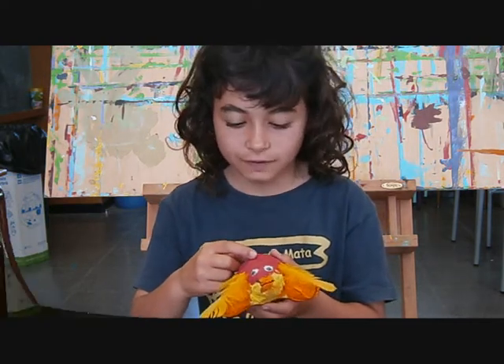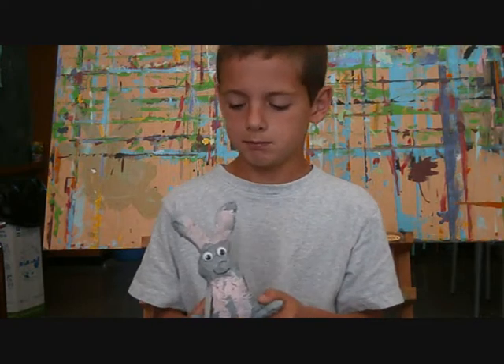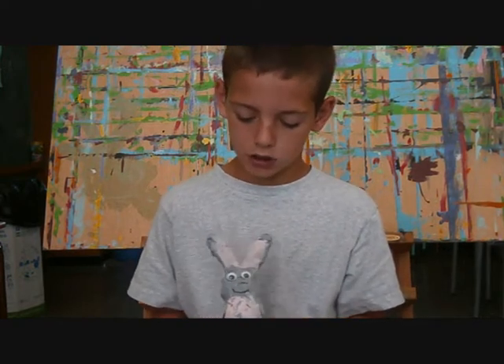This is my rabbit. It's gray and pink. It's got big eyes and big ears.